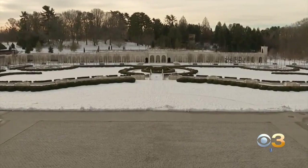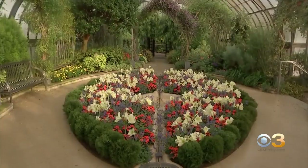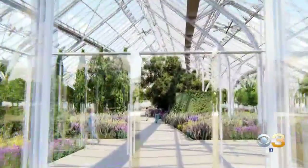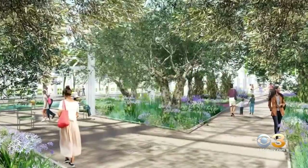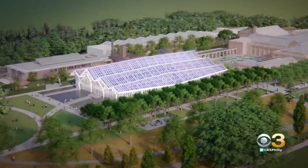Hard to imagine, but Longwood Gardens is about to get bigger, better, and even more beautiful. There's no other conservatory in the world like this. Longwood is embarking on what it's calling its most ambitious project in a century: $250 million to transform 17 acres of gardens, and at the center of it all, this crystalline glass house the size of a football field.